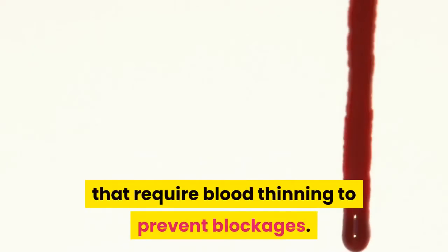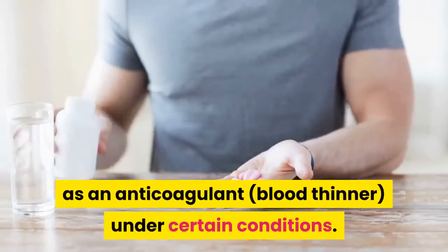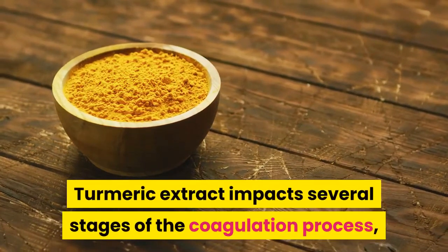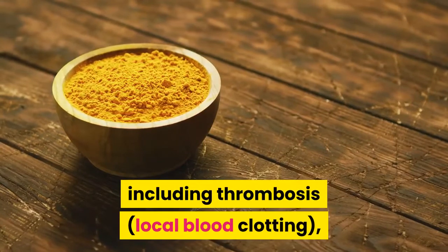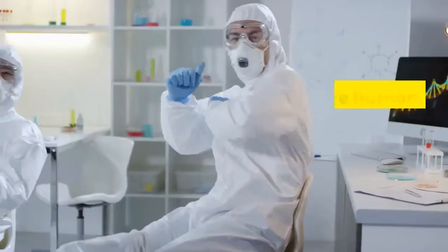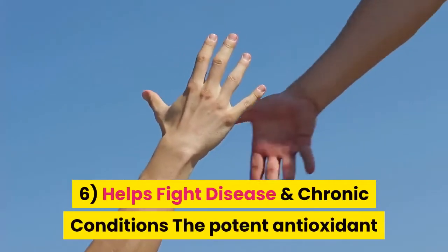At times, certain health conditions arise that require blood thinning to prevent blockage. Curcumin supplements have shown potential as an anticoagulant under certain conditions. Turmeric extract impacts several stages of the coagulation process, including thrombosis and hemostasis. However, more human trials should be done to confirm efficacy.